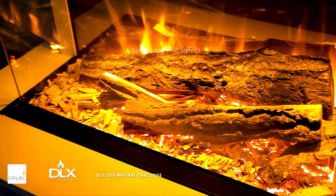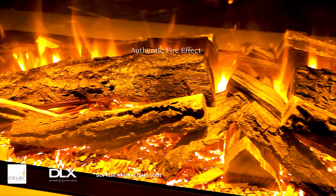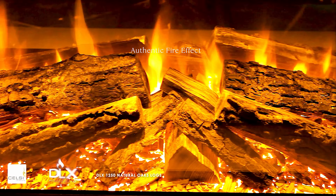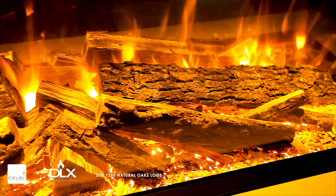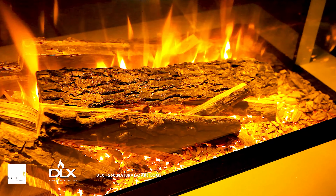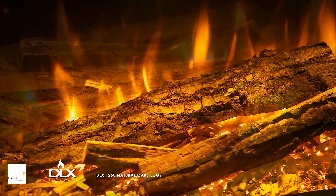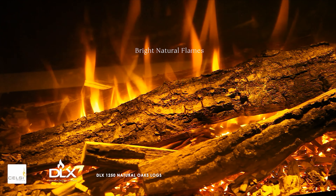Celsi DLX electric fires now combine sensational flame effects with natural oak logs. Each log is split to reveal the unique character of the oak — chosen for its deep rich color, distinctive textured bark, and coarse woodgrain. Hardwood oak showcases a beautiful and truly natural finish for these premium electric fires.